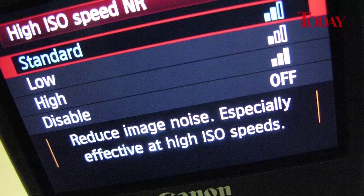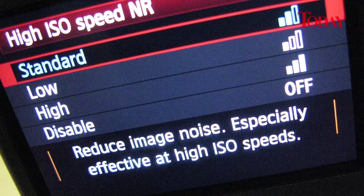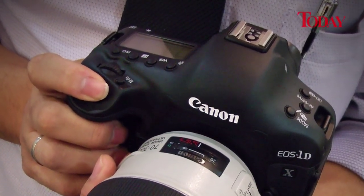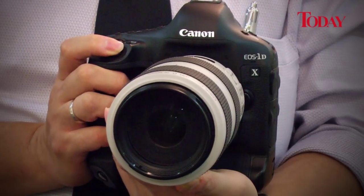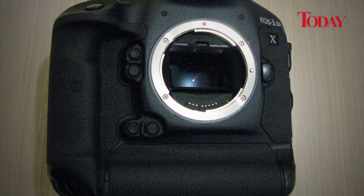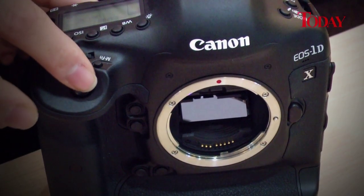And did I mention the 1DX has three levels of built-in noise reduction? This thing covers all the bases. The Canon 1DX is set to hit the shops in spring of next year. The price? Canon isn't telling. But if you're a professional news photographer, how much is nailing that picture worth to you?